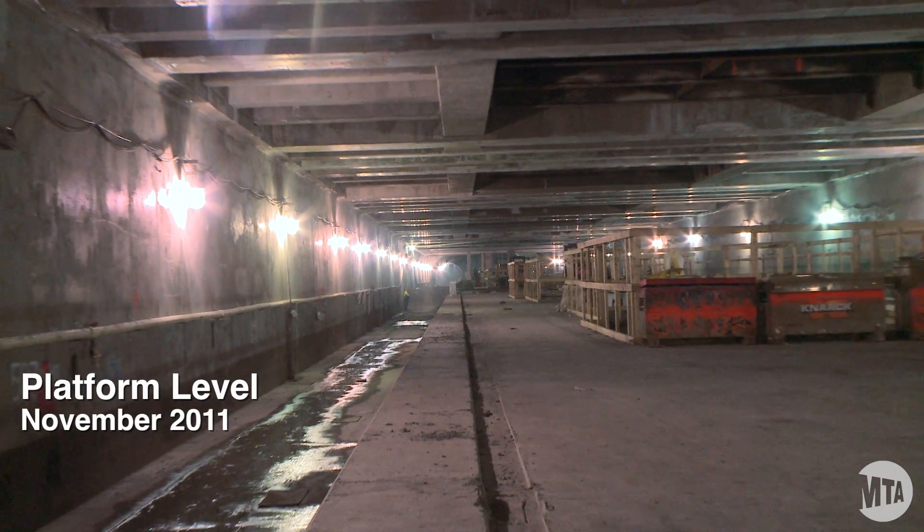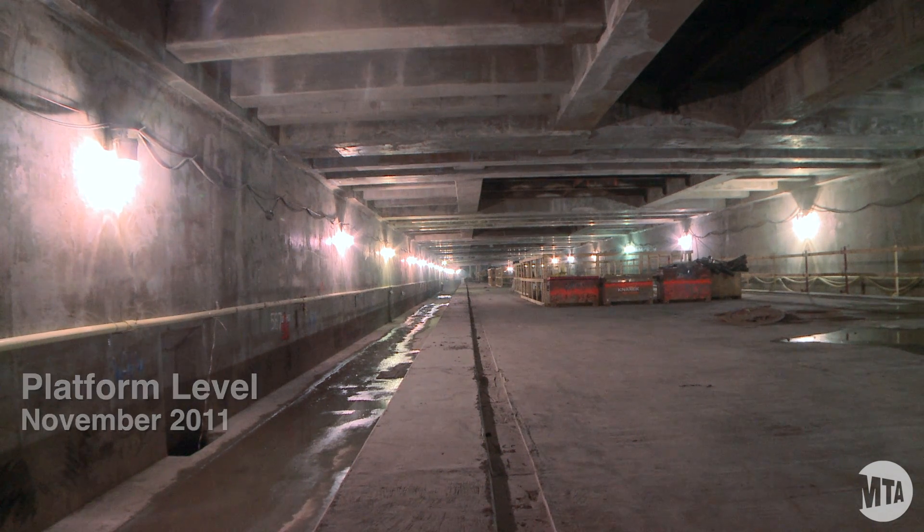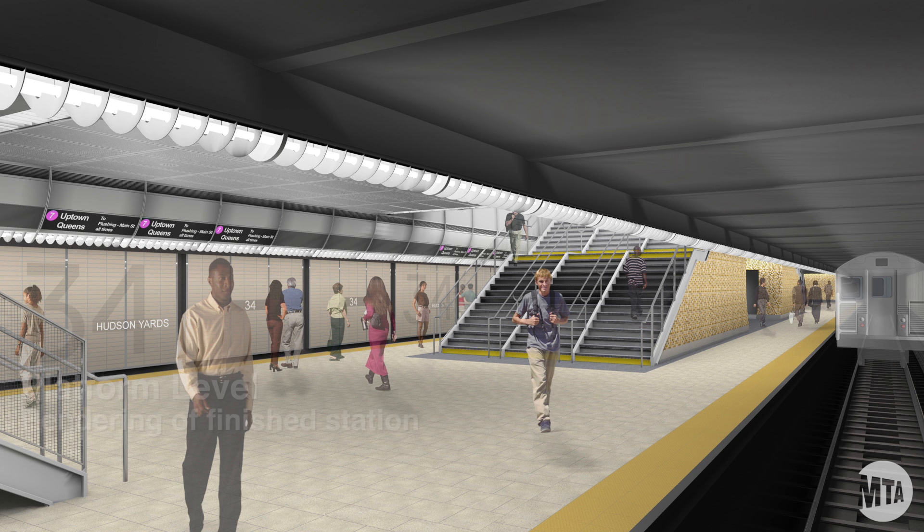At the platform level, the whole platform structure has been put into place. All columns have been erected and are also completed. Invert slabs in the tunnel have also been completed and we are ahead of schedule. That work should help the follow-on contractors complete the system finishes work ahead of schedule.